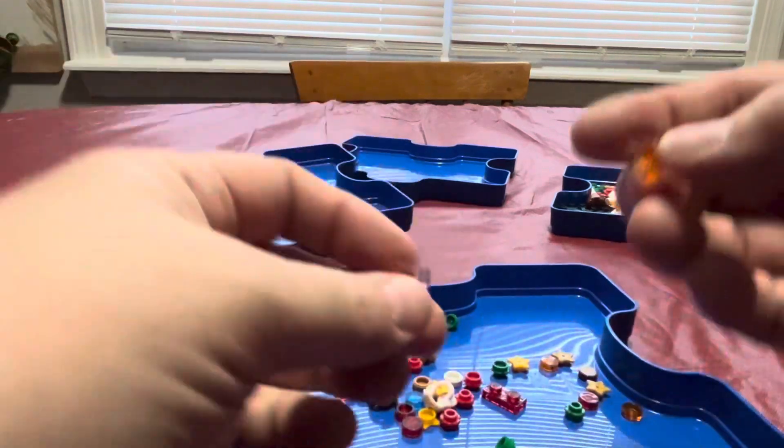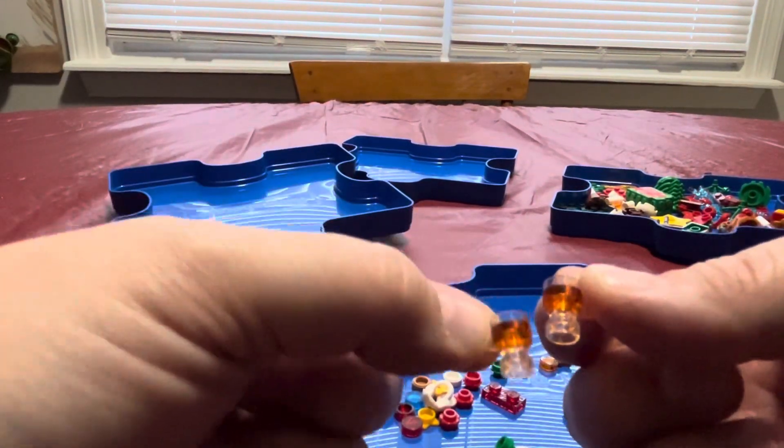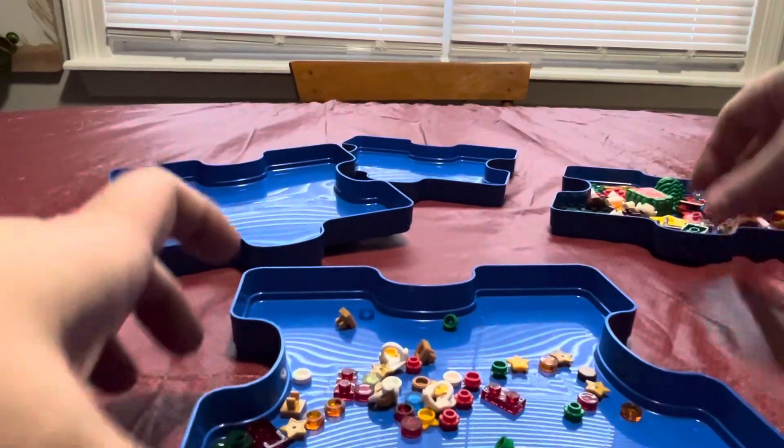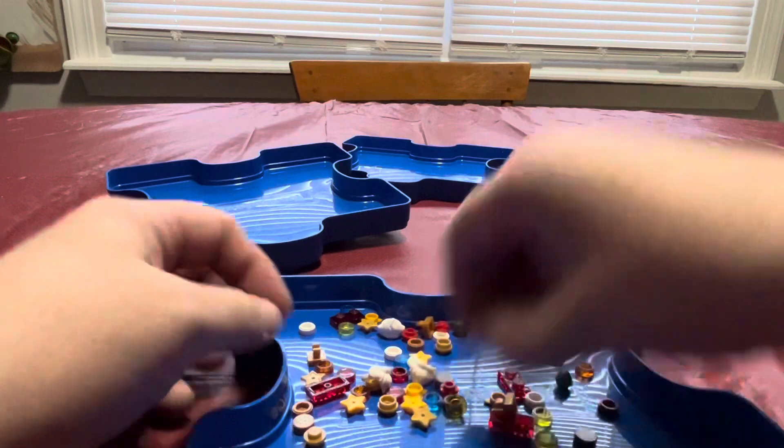We got our little mugs — we can have some mulled cider, or maybe hot toddies, depending on which you prefer. Got another green leaf here and another flame.